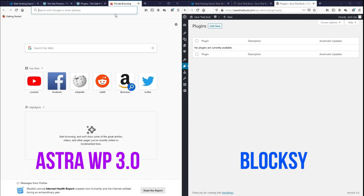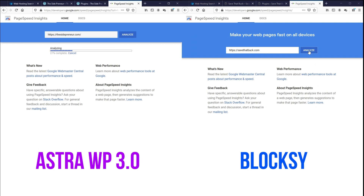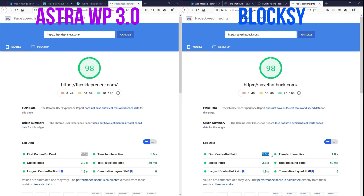Let's go to Google PageSpeed Insights and test them out. Based on the initial data, we can see that both themes have the same rating but AstraWP is just a little faster than Bloxy in all aspects. But we can't rely only on blank installs to tell the whole story, and that's why we're going to create a page with the same elements on both themes.